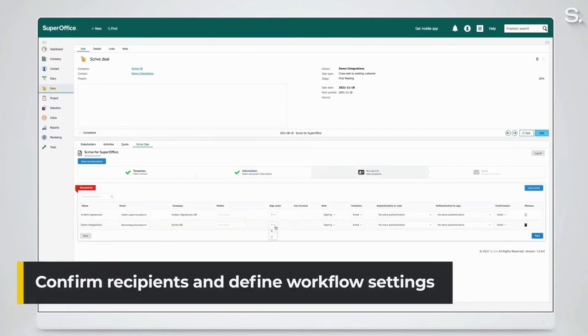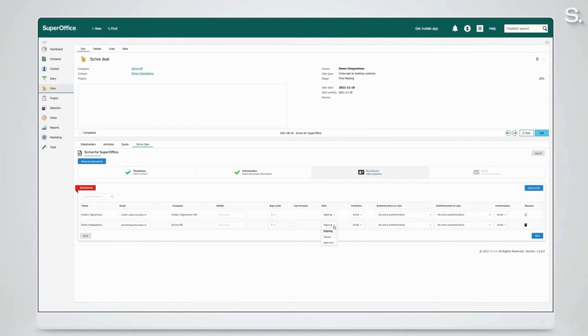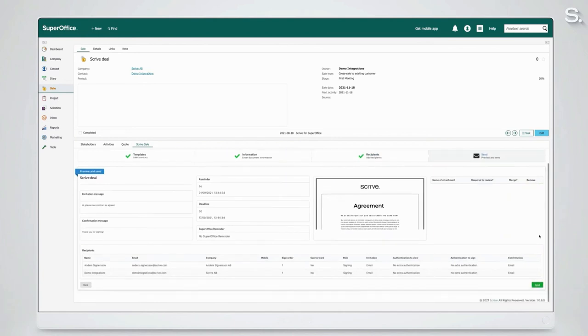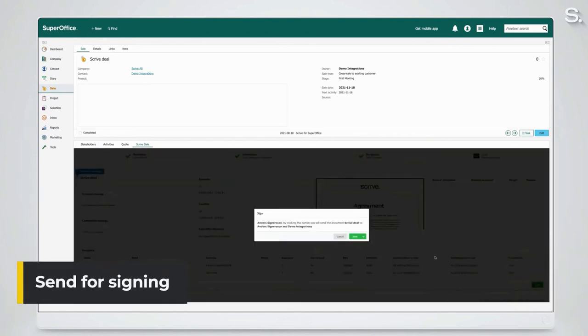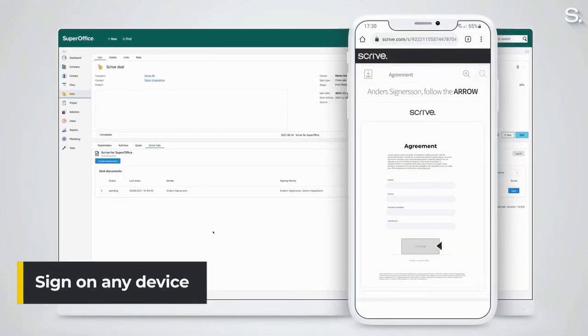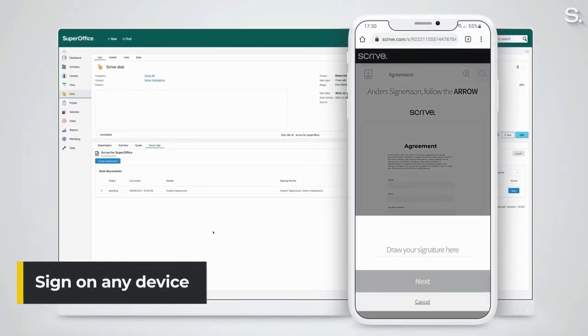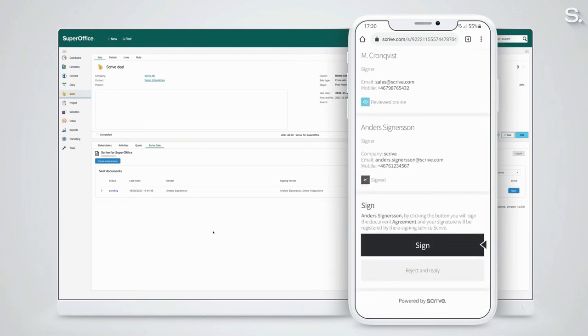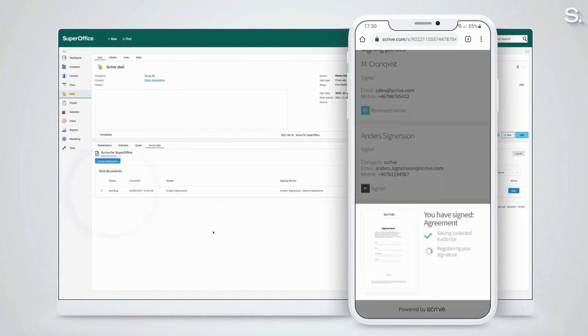Then you set up reminders and a deadline for the agreement. You confirm the recipients and define the workflow settings. You can add extra signing parties and decide the authentication method — for example, choose the e-ID. Then you send out the agreement for signing. The parties get the notification and sign the document on their preferred devices. You can track the status of the agreement in SuperOffice.